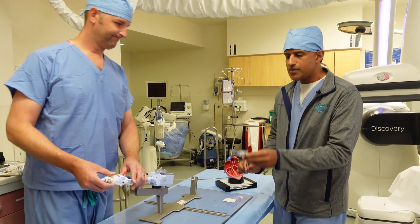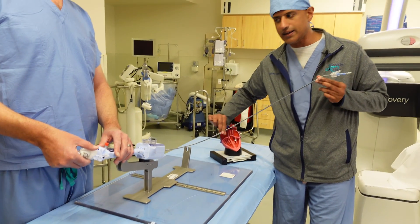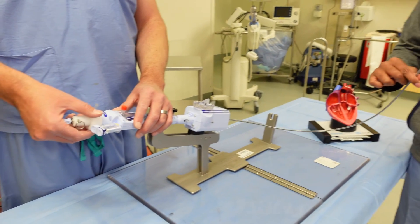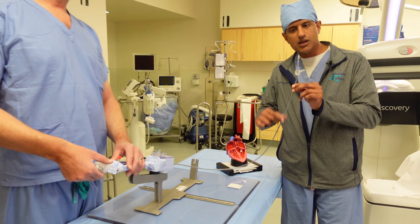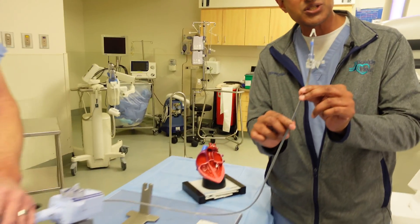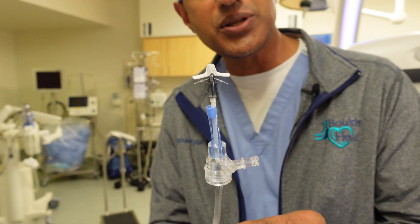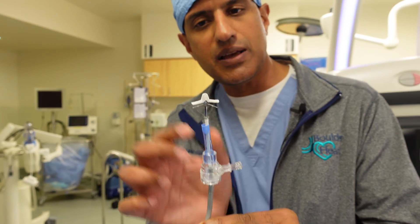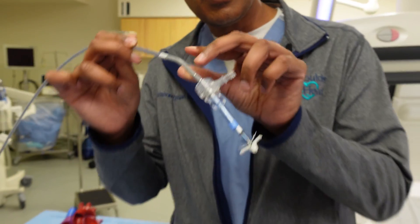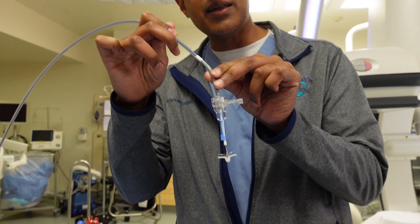So at this point, this catheter is actually placed in the common femoral vein in the patient's body. This part of the device is outside the body. But once we cross into the mitral valve itself, this device — which is the mitral clip itself — is slowly opened. You can see here, at this position, there are actually hooks on the bottom of this clip. Once we are underneath the mitral valve, I'll pull back and then we start closing.